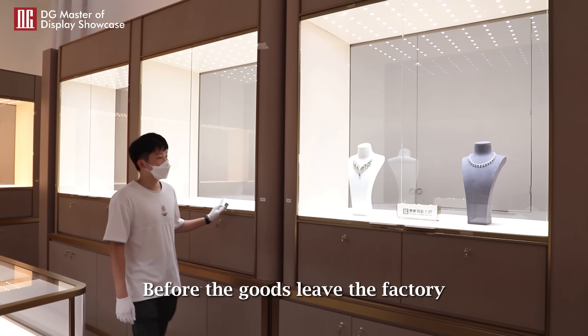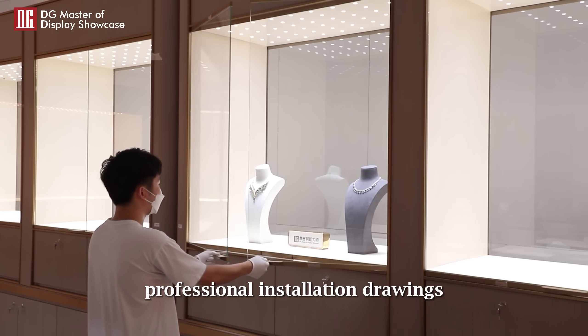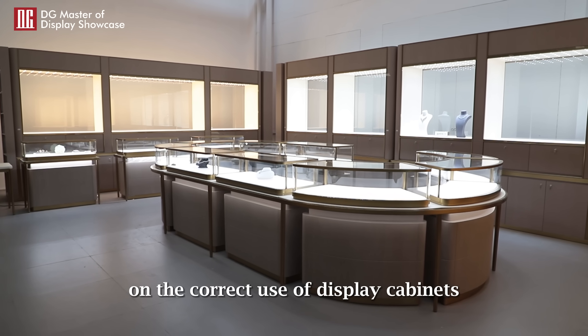Before the goods leave the factory, DG will provide customers with professional installation drawings, technical guidance, and a set of guide books on the correct use of display cabinets.